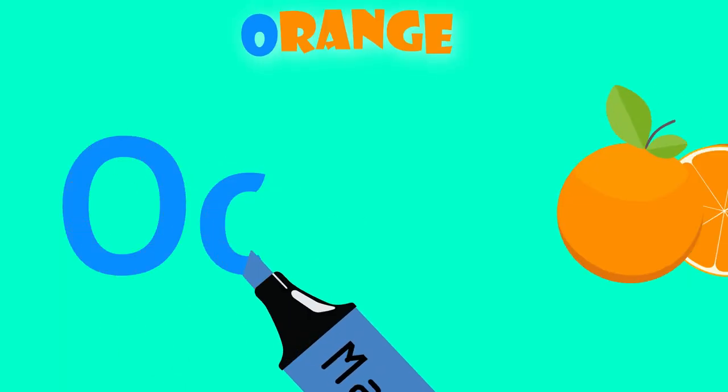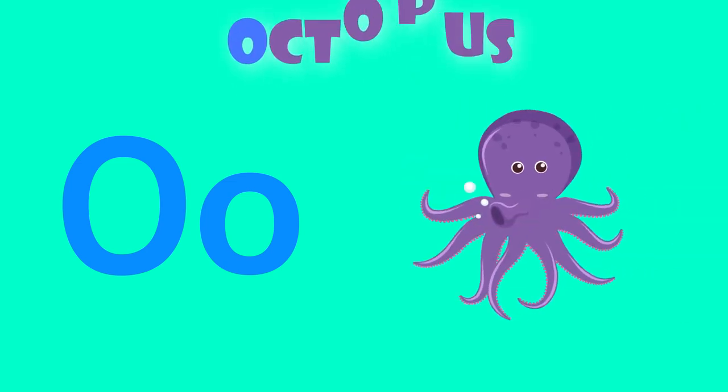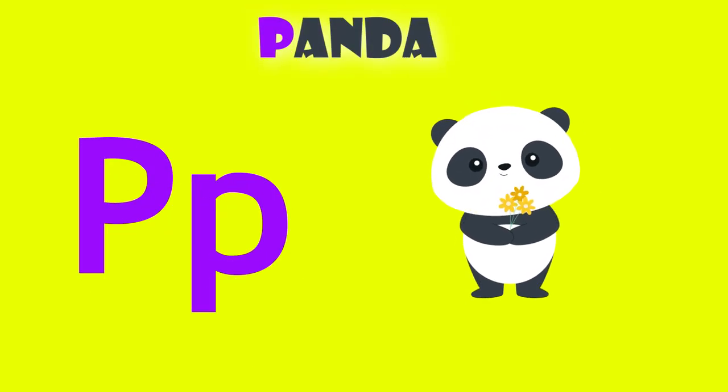O is for orange. O, orange. O is for octopus. O, octopus.